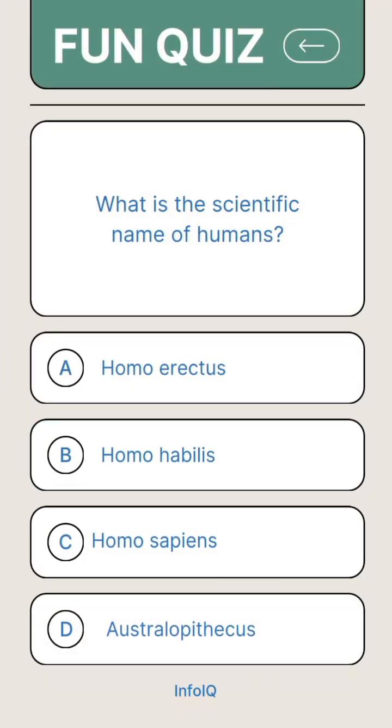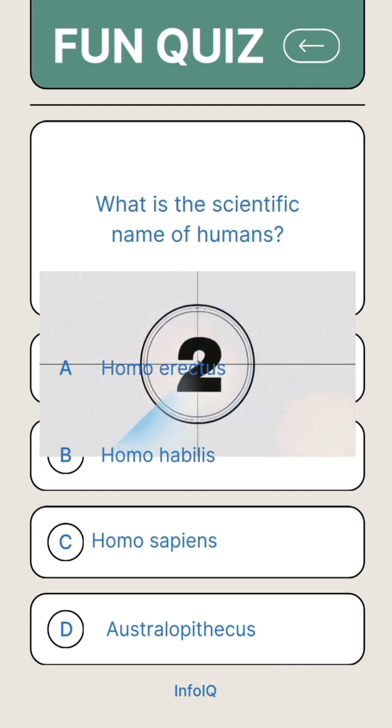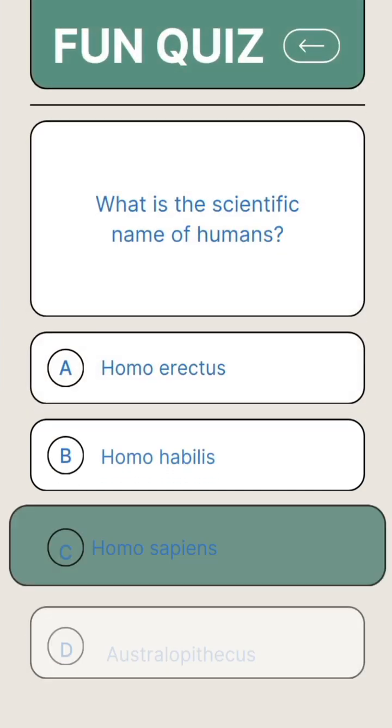What is the scientific name of humans? Answer C. Homo sapiens.